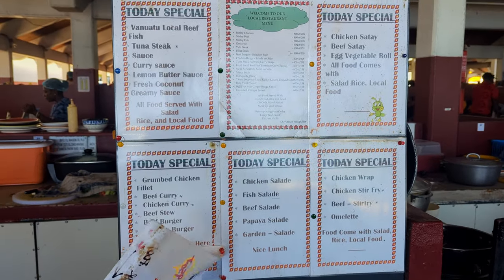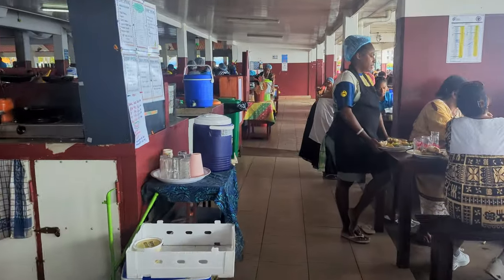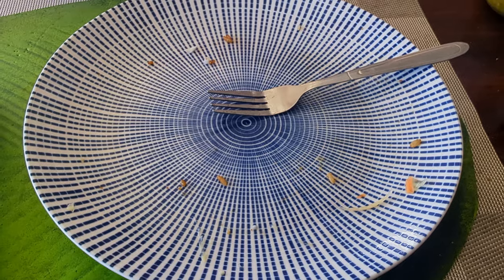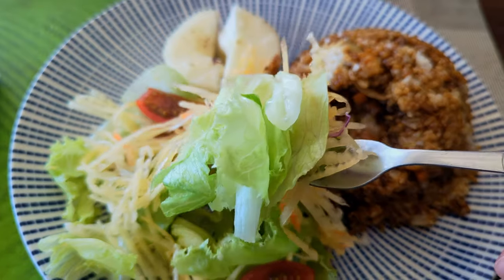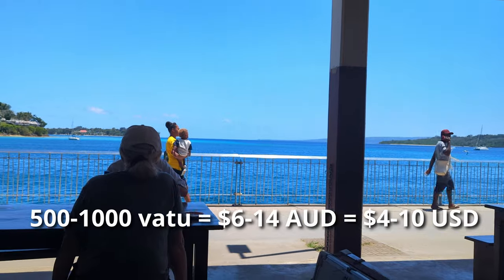Some of the stalls have menus, while others just have whatever they happen to be cooking for the day, so feel free to ask the staff what they have and what they recommend. The general process here is ordering from the stall first, then taking a seat. They'll bring the meal out to you, and after you've finished, you'll go up and pay. Prices here range from about 500 to around 1000 vatu, which is around $6 to maybe $14 Australian.